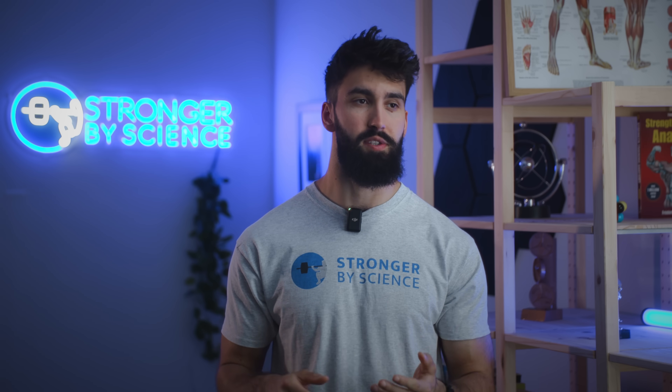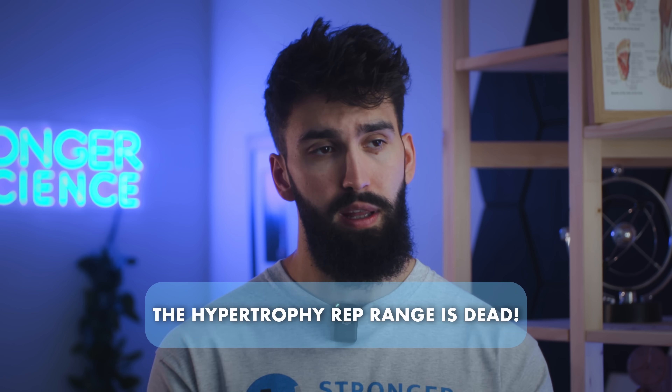To answer the question posed at the start of the video: yes, the hypertrophy rep range is dead — or at least the 8 to 12 hypertrophy rep range. You can get hypertrophy anywhere between 5 and 50 reps, or maybe even more, and maximize the muscle growth response on any given set.